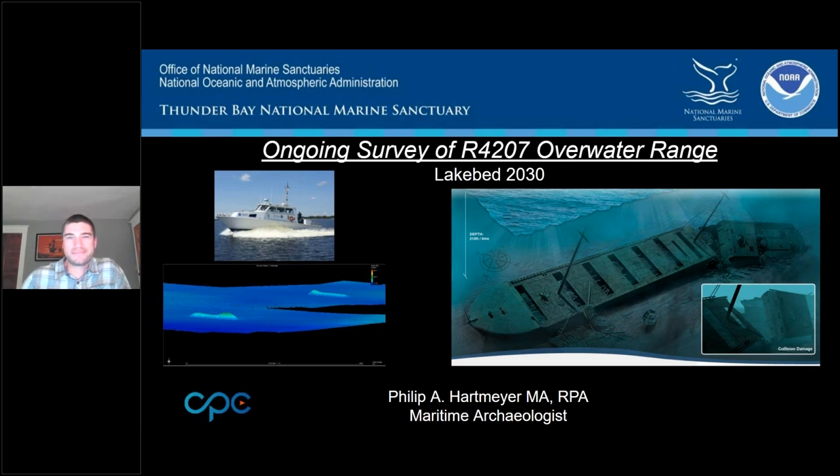That's totally okay — I was actually excited to hear more questions for Brandon. It's a great presentation. Thanks for the quick shout-out. My name is Phil Hartmeyer. I'm contracted to Thunder Bay National Marine Sanctuary by Cardinal Point Captains, here since 2014, serving as a maritime archaeologist and the site's diving supervisor for the sanctuary. This presentation is going to take us on a little tour, focusing on a pretty unique project area — ongoing surveys of restricted area R4207, the overwater range in northern Lake Huron.